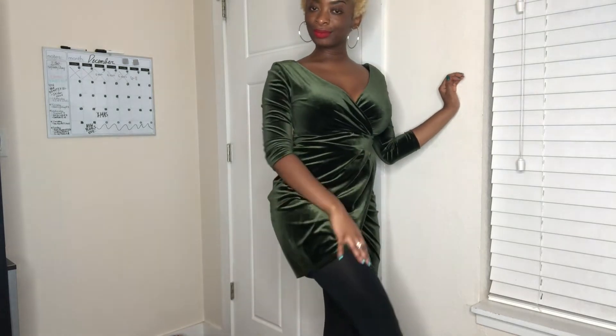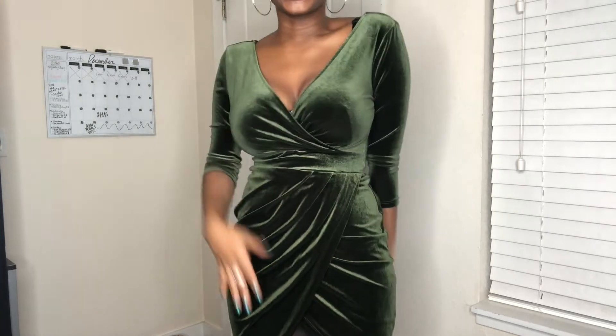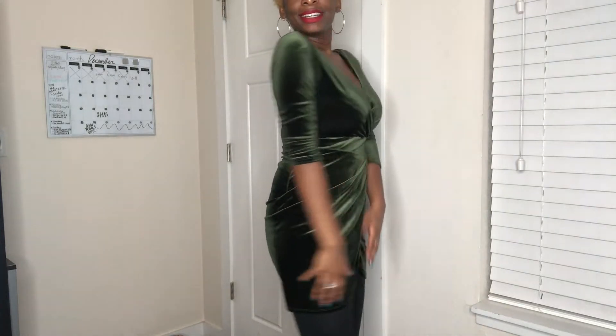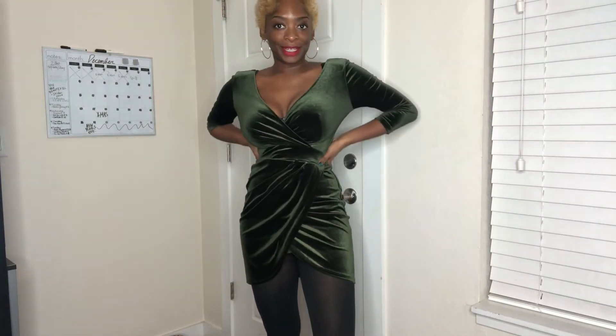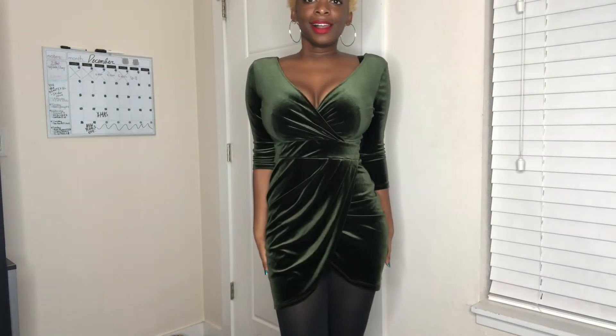I just paired them with some black tights and this green dress, but the greens kind of matched. I need someone to take me on a date so I can wear this. I know this video isn't about the dress, but didn't you see me in it? Amazing.